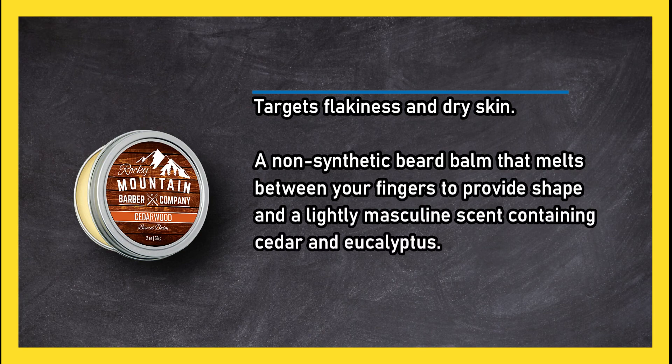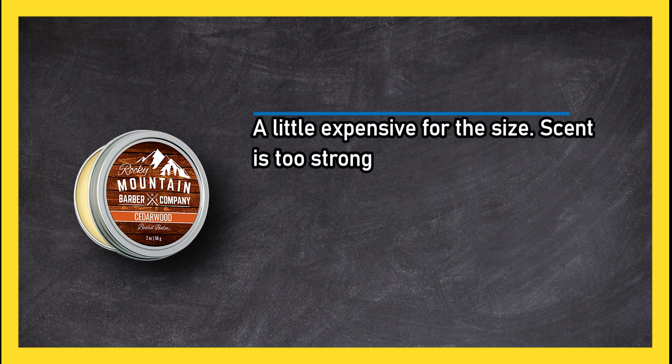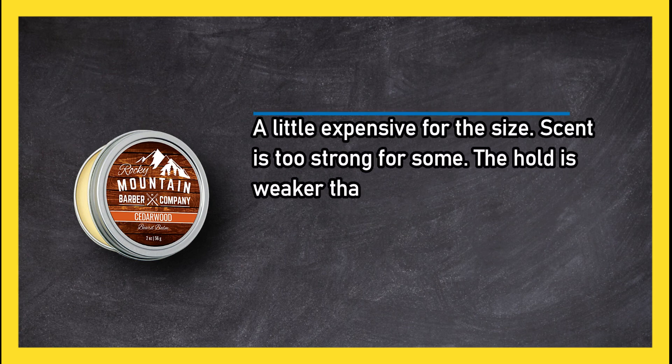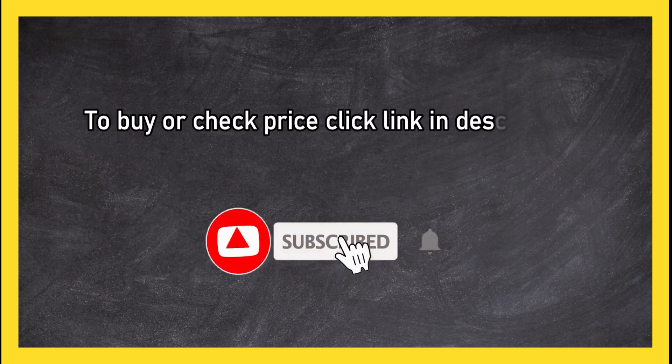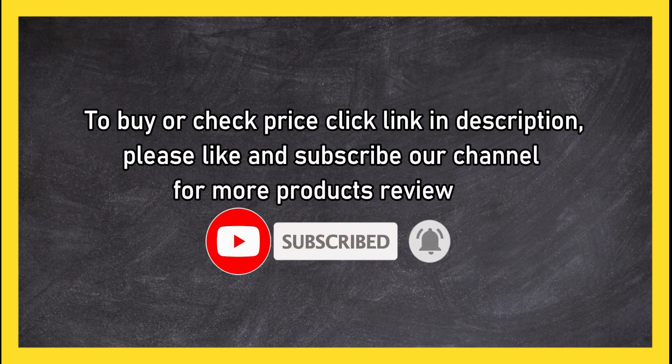On the downside, it is a little expensive for the size, the scent is too strong for some, and the hold is weaker than some other balms. To buy or check the price, click the link in the description. Please like and subscribe to our channel for more product reviews.